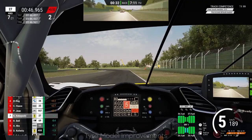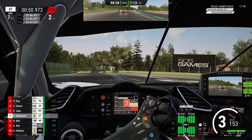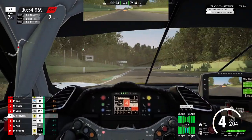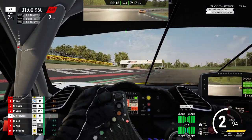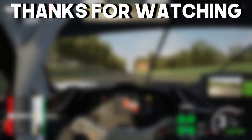That was basically it for this update, and as always the full changelog is linked in the description. If you enjoyed this video or got something useful out of it, consider subscribing to this channel for my sim racing content. I hope to see you on track, preferably at Imola. Cheers!